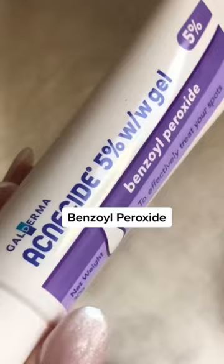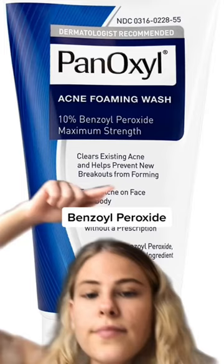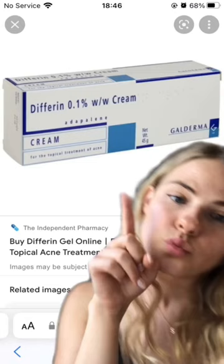Benzoyl peroxide does a similar thing and helps control bacteria that causes closed comedones, but it is more irritating, so you could opt for a cleanser version. You can also use a retinoid like Differin to prevent closed comedones from forming.